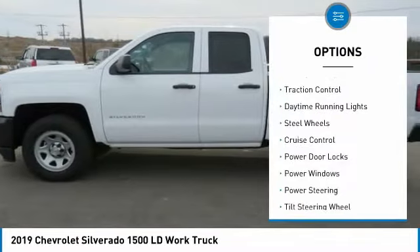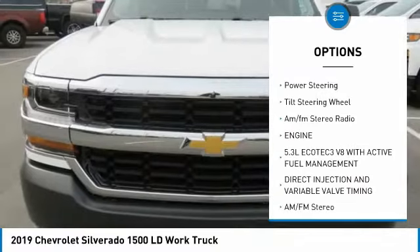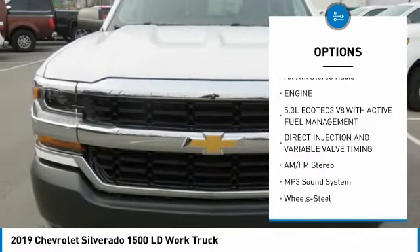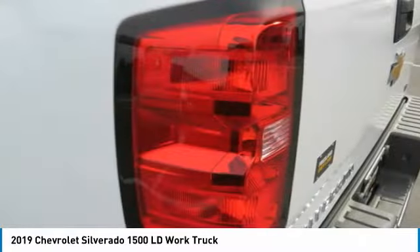Towing Package, Traction Control, Daytime Running Lights, Steel Wheels, Cruise Control, Power Door Locks, Power Windows, Power Steering, Tilt Steering Wheel, AM FM Stereo Radio.